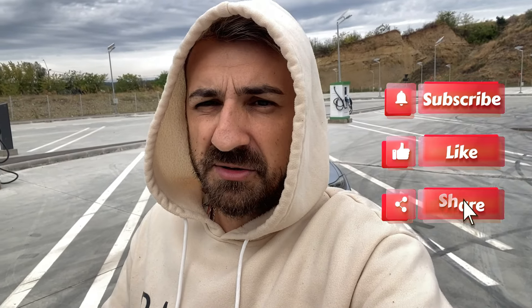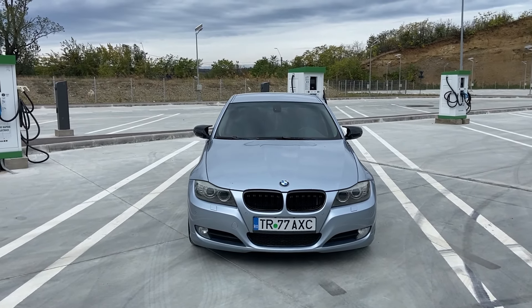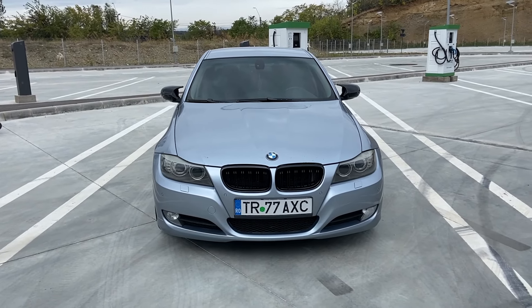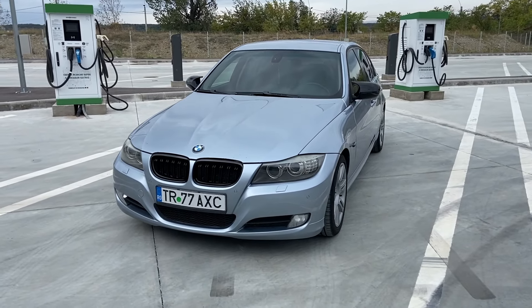S-au descărcat și a trebuit să filmez cu telefonul. Mi-am pus și gluga asta în cap pentru a nu îmi strica freza. Iar acum am să vă prezint noua mașină. Știu că vă plac foarte mult BMW-urile și am zis să vi-l prezint pe cel actual. Până să vedeți acest clip aș vrea să mă susțineți pe butonul de like, pe butonul de subscribe și un nou share. Am trecut de la F20 la E90 — după cum vedeți este un E90 Facelift din 2010 cu motorizare celebră, un 2 litri de 177 de cai putere.